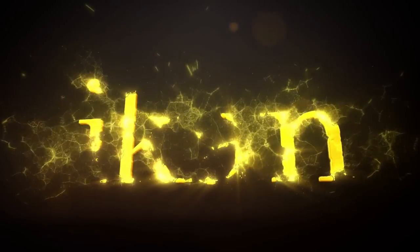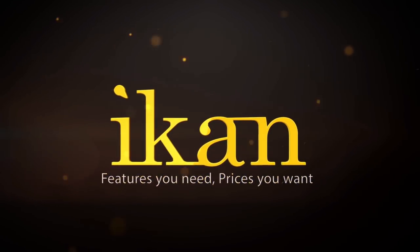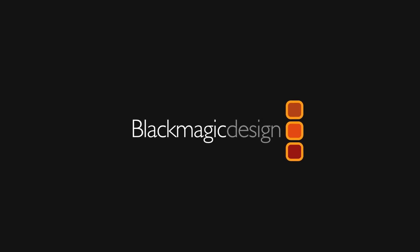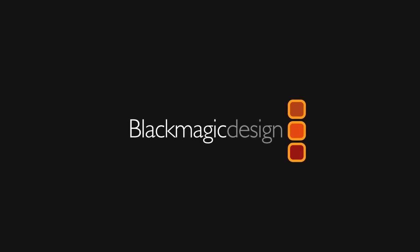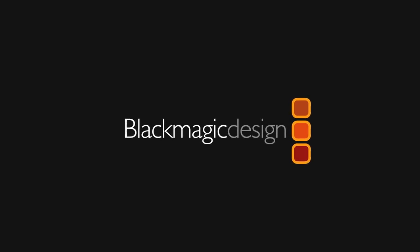This Filmmaker IQ Lesson is sponsored by ICANN, award-winning designer, manufacturer, and distributor of professional video, film, and broadcast production equipment. And by Blackmagic Design, creating the world's highest quality solutions for feature film, post-production, and television broadcast industries.